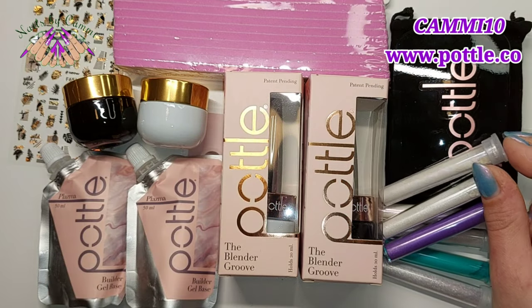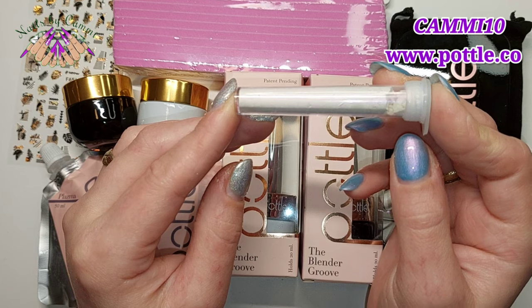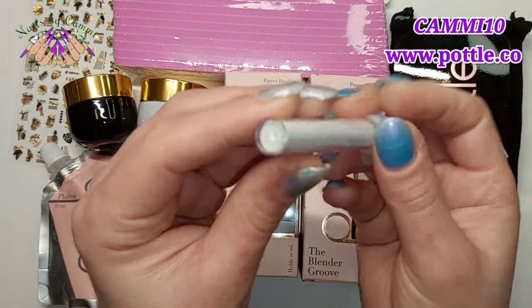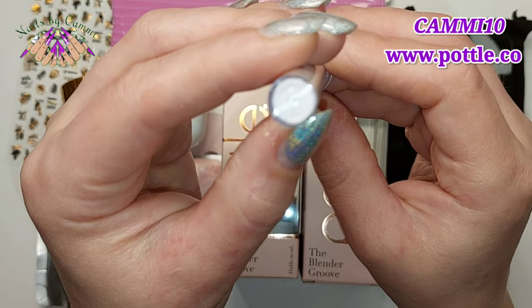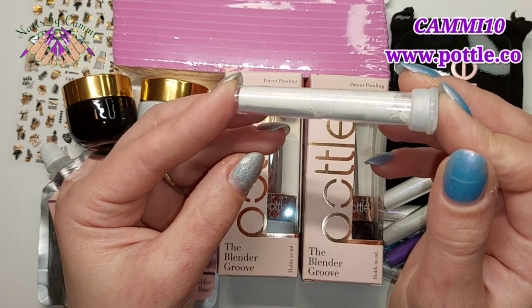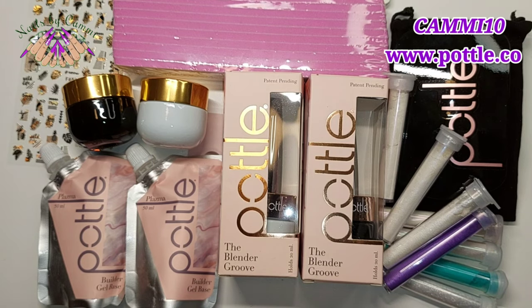And the last one is Pink Luster — it has a pink shine in it, absolutely gorgeous. It's so hard to get the shimmer to show on camera but believe me, it looks beautiful. Yeah, they look really pretty, those pigments!